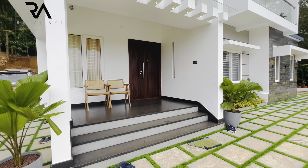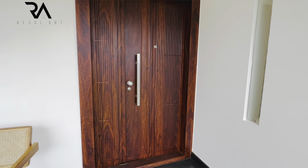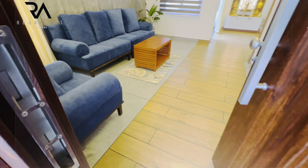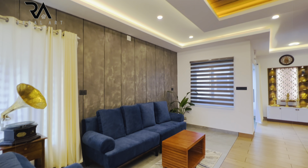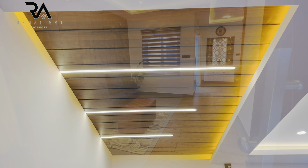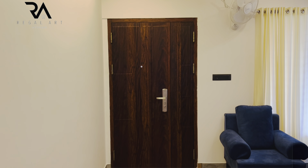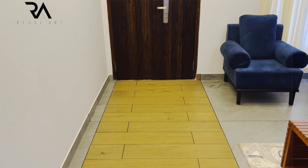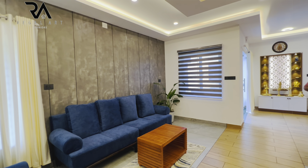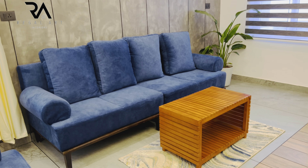There is a small veranda in front of the house where a small seating space is done. This is the main door of the house, which is made of Tata Steel. As soon as we enter into the house, we enter into the formal living area. On the ceiling, gypsum ceiling is done and wooden paneling is done along with profile lights. In the pathway, we have used wooden tiles of Simpolo company.